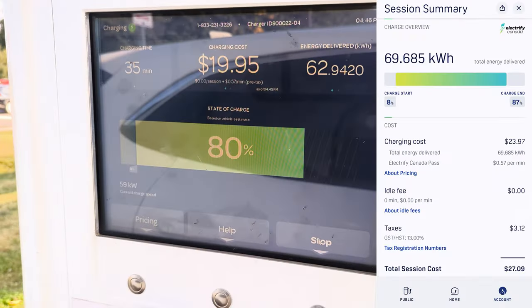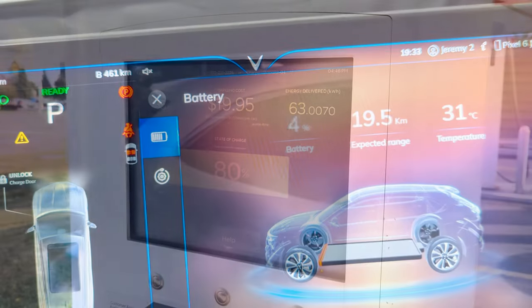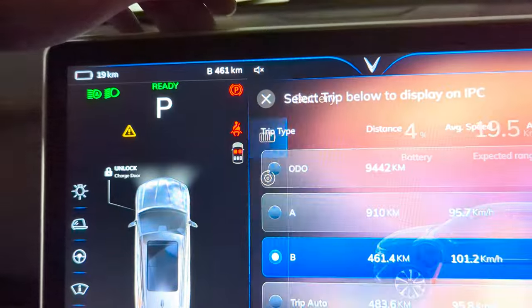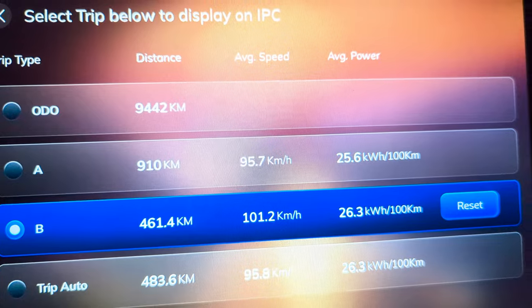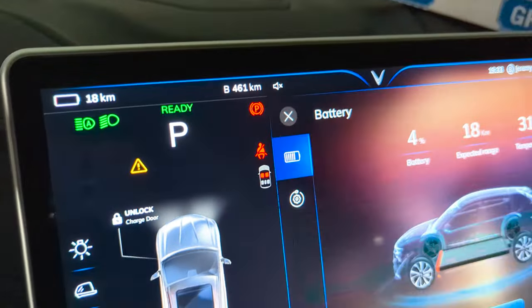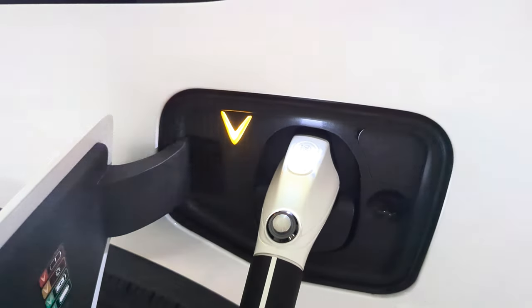35 minutes, up 8 percent. Just pulled in — broke 9,000 kilometers. Total consumption is 26.3 kilowatt hours per 100 km. Time to plug in, and we're here.